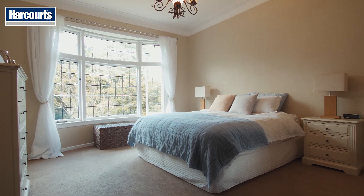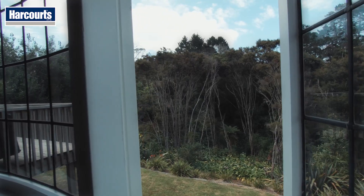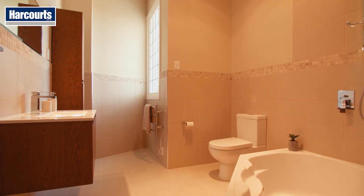The home is set in over two-and-a-half thousand square metres of land, so privacy is a given. Plus, with all that land, there's tons of room for the kids to work off a bit of energy.